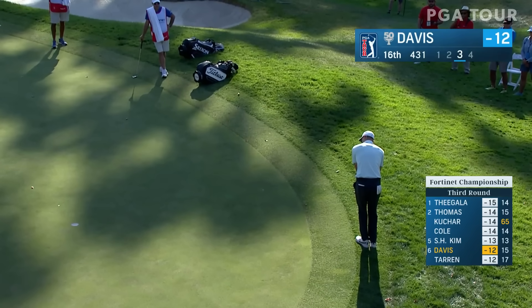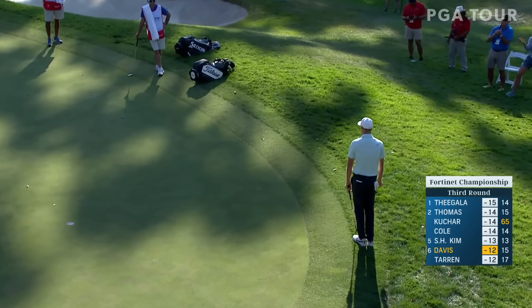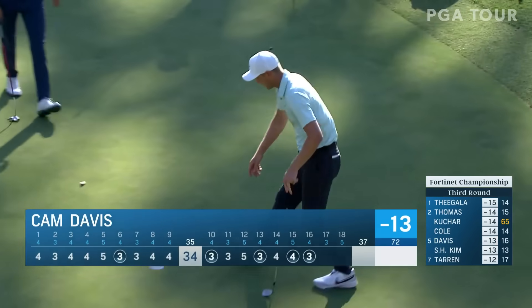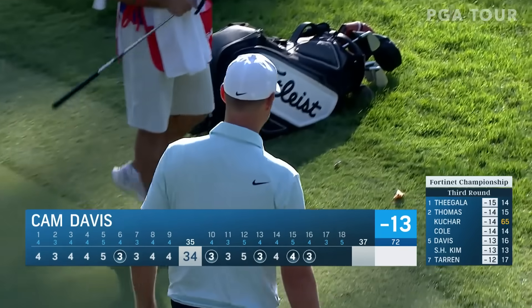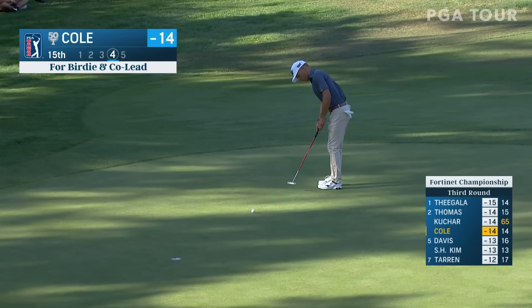Cam Davis — this is his third at 16. That was going 25 feet behind — didn't even keep the pin in, it still went in. Three of the last four. He's within two after that bad break hitting off the back side of that bunker.